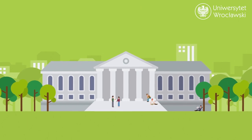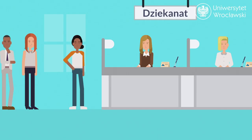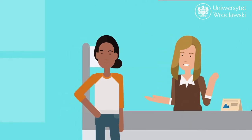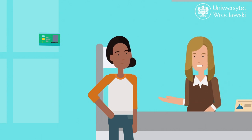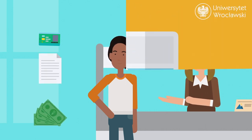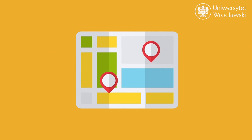An important office for students to know at the university is the dean's office, called dziekanat in Polish. It provides administrative support for students, and you can go there to collect your student ID card, confirmation of student status, or apply for scholarships. Check the address of your dean's office, as they may not always be located on the main campus.